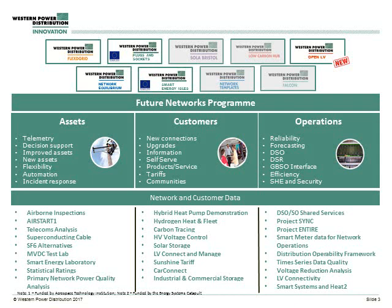I thought I'd also give a bit of context around where SIGC sits within the wider innovation portfolio of WPD. We focus our innovation around three key areas: assets, customers, and operations. Project SIGC normally sits within operations but also arches across to customers, working on how we can use demand side response to help us manage our network more efficiently.